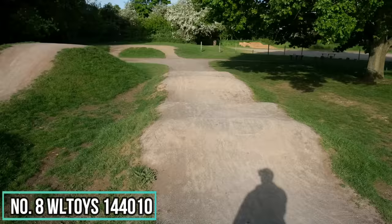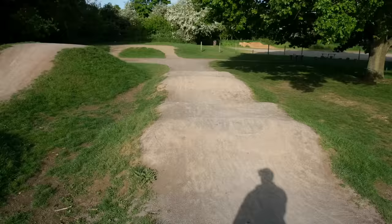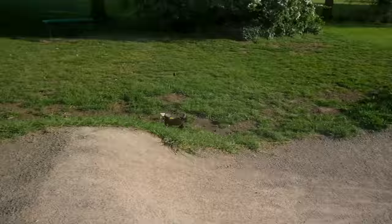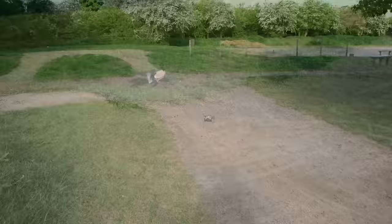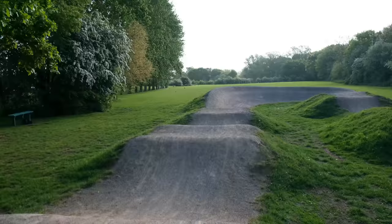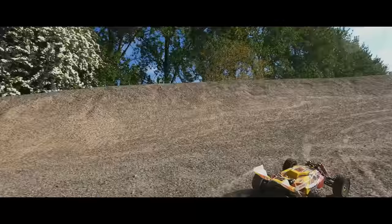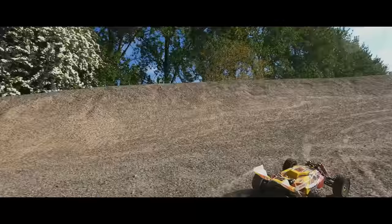This brings us to the amazing WL Toys 144-010. I actually said this little buggy was perfection — it even has perfection in the title of that video — and that is because it is absolutely epic. WL Toys did upset me a little with their previous models, but this one I will be supporting all day long. I was a huge fan of the 144-001, so naturally I was going to be a huge fan of this. There was a little delay getting it released — I believe it was meant to come out last year but a shortage of components pushed it to 2022.